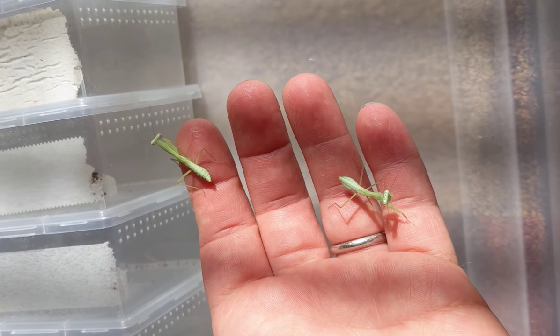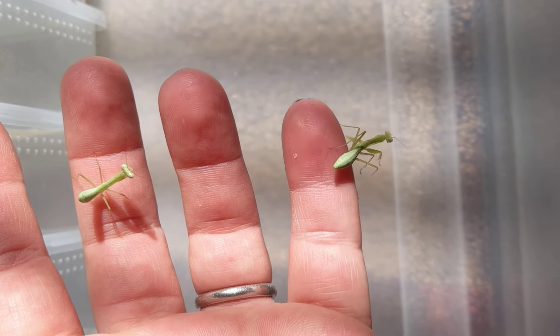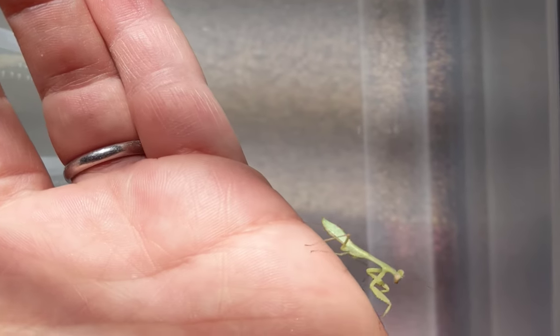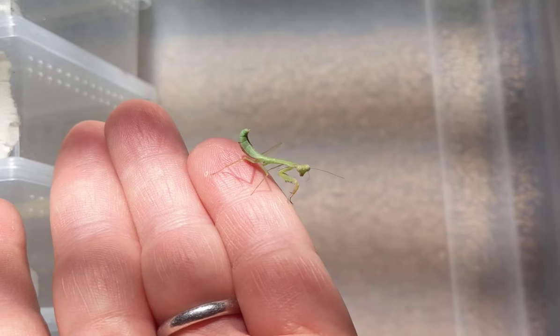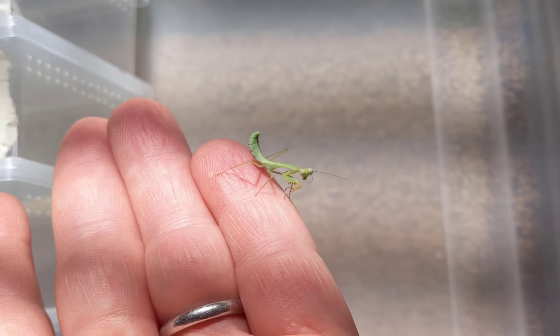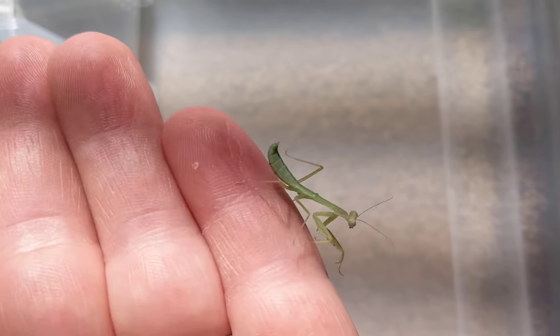We'll compare that to a well-fed mantis — both these little ones are well fed and they won't be getting fed during this feeding. You can see that abdomen shape is a lot more bulbous, kind of stands up fatter and round. I like to say the difference is between a piece of paper and a Christmas bulb — don't let them get to paper, keep them at Christmas bulb.